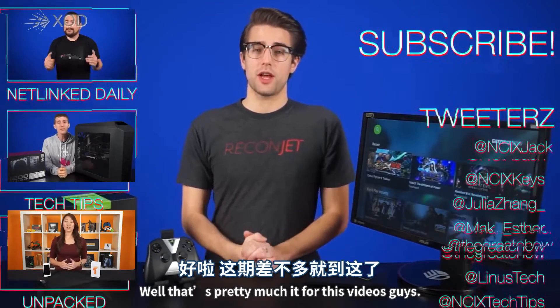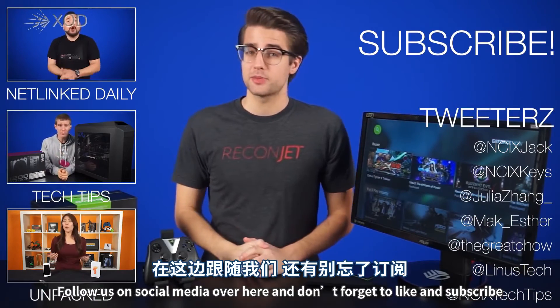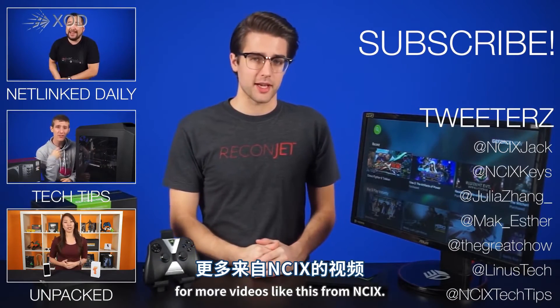Well, that's pretty much it for this video, guys. Thanks for watching. Click here to watch more videos. Follow us on social media over here. And don't forget to like and subscribe for more videos like this from NCIX.